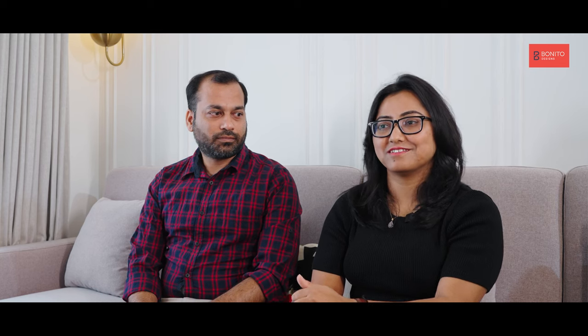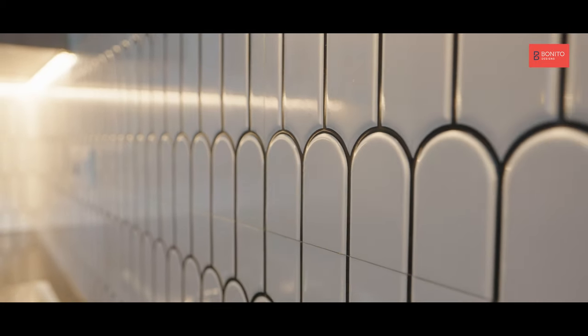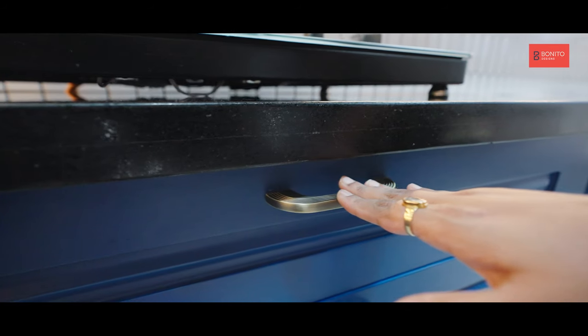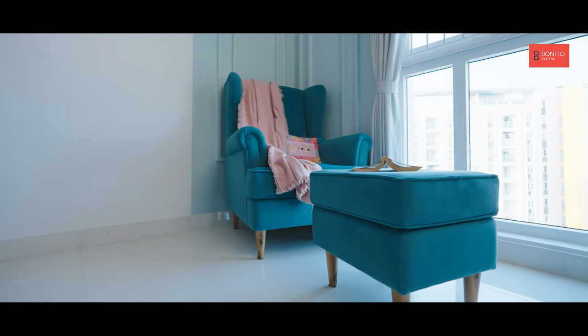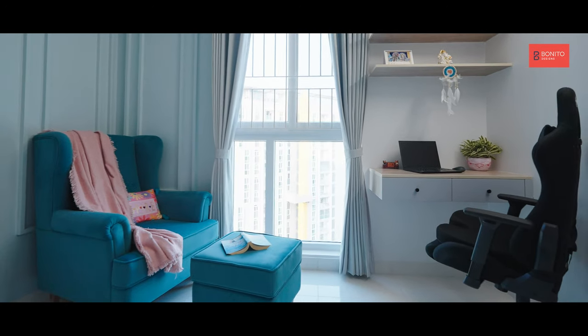My favorite corner would definitely be the kitchen. I love how the kitchen has come up — the colors, the shades, everything is perfect. The second favorite corner would be the reading room corner, because I read a lot of books. I wanted that corner to be built in a relaxing way with a good view outside the window. Those two are my favorite corners of the house.